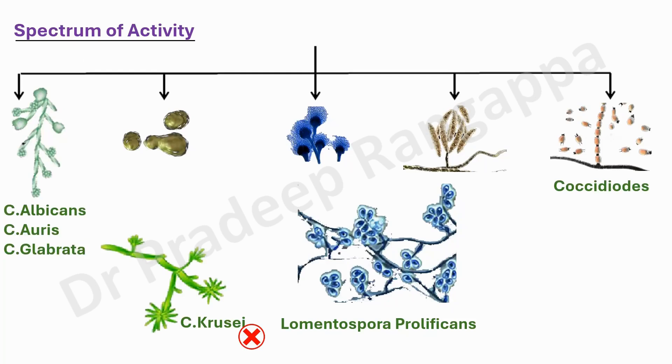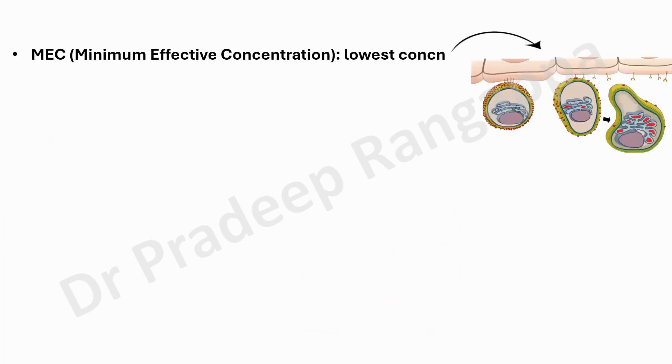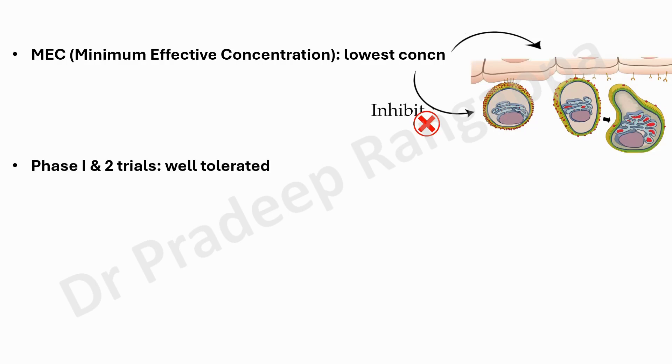Like most antifungals and antibiotics, we talk about minimum inhibitory concentration — but for fosmanogepix, we call it minimum effective concentration, which means the lowest concentration needed to alter the morphology. As mentioned, it does not inhibit or kill the fungi; it changes the morphology and makes it dysfunctional so the fungi cannot attach to the cell due to lack of manoproteins. So minimum effective concentration is what we speak about, not minimum inhibitory concentration.